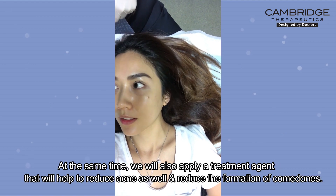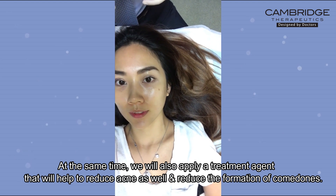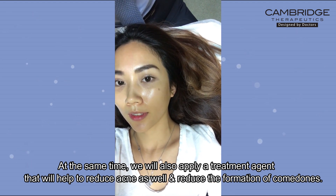At the same time, we will also apply a treatment agent that will help to reduce acne as well as the formation of comedones.